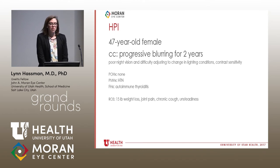The second case is a 47-year-old female with progressive blurring for two years. She endorses poor night vision, difficulty adjusting to changing lighting conditions, and some contrast sensitivity issues. No significant past medical or ocular history, but she has a family history of autoimmune thyroiditis. On review of systems she noted a 15-pound weight loss, some joint pain, chronic cough, and a little bit of gait unsteadiness.